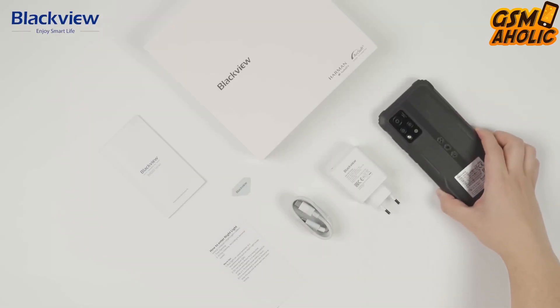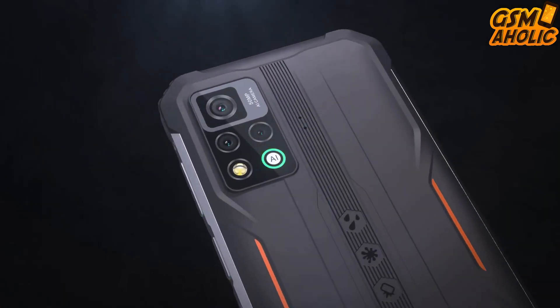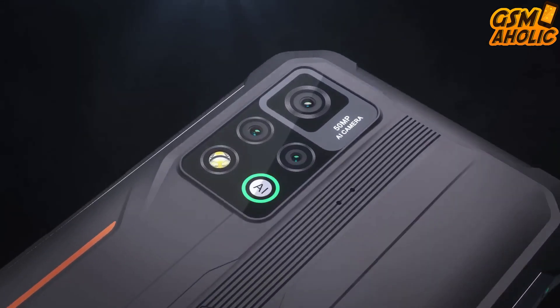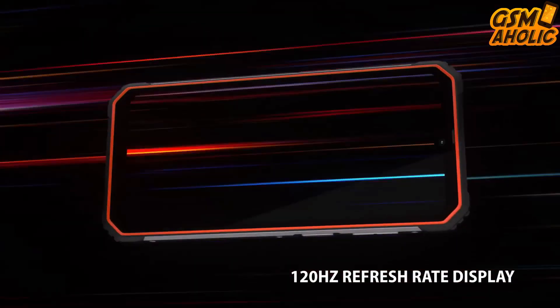Also, the new Blackview phone has 8GB of RAM and 256GB of storage, a 2.4K display, a 5000mAh battery, and Corning Gorilla Glass protection.